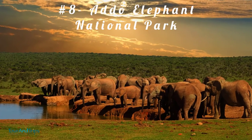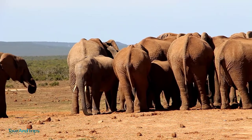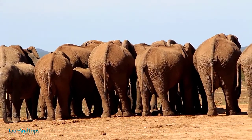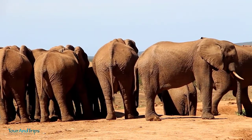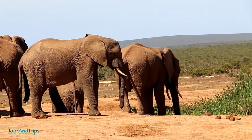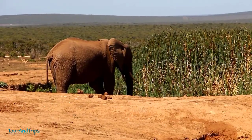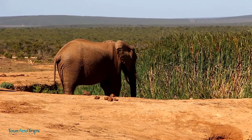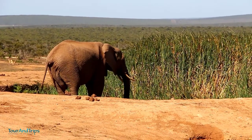Number 8: Addo Elephant National Park. In the Addo Elephant National Park, more than 600 African elephants wander through low grass, tall bushes, and distant mountains. The area was reclaimed after being destroyed by farmers, and the park is a story of conservation success. The park also has hyenas roaming freely and lions introduced in 2003 to decrease the ostrich, kudu, and warthog population.